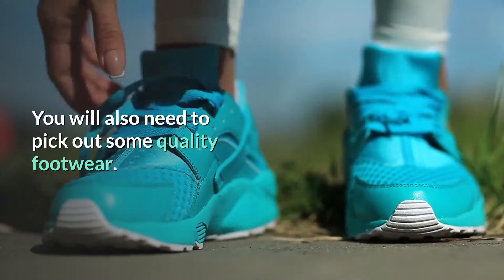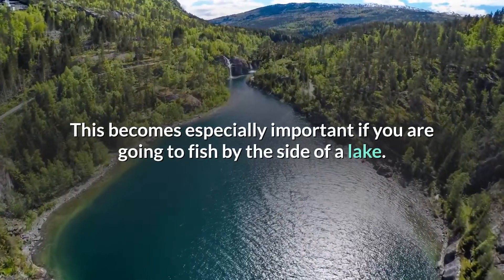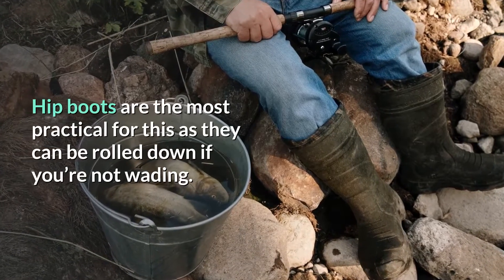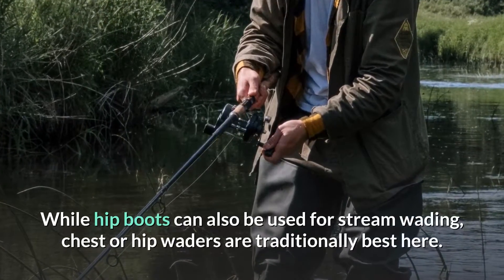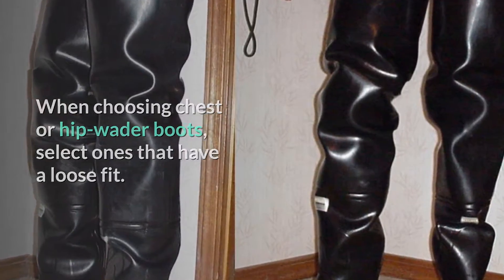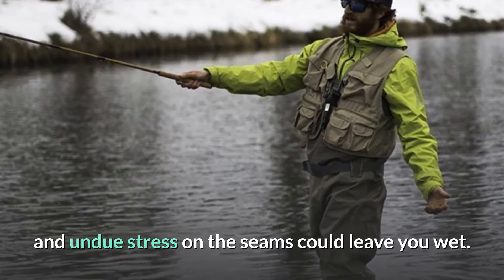You will also need to pick out some quality footwear. This becomes especially important if you are going to fish by the side of a lake. Hip boots are the most practical for this, as they can be rolled down if you're not wading. While hip boots can also be used for stream wading, chest or hip waders are traditionally best here. When choosing chest or hip wader boots, select ones that have a loose fit. Having waders that are too tight could restrict leg motion, and undue stress on the seams could leave you wet.